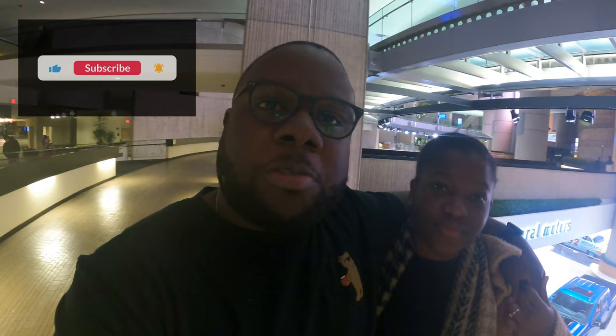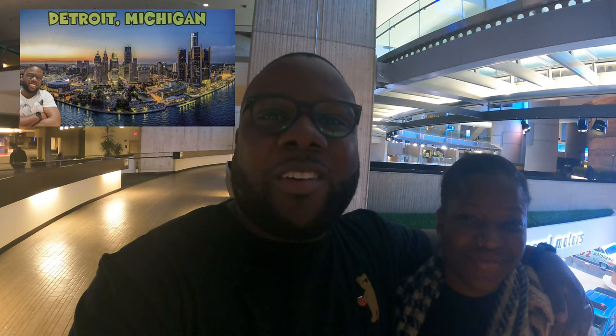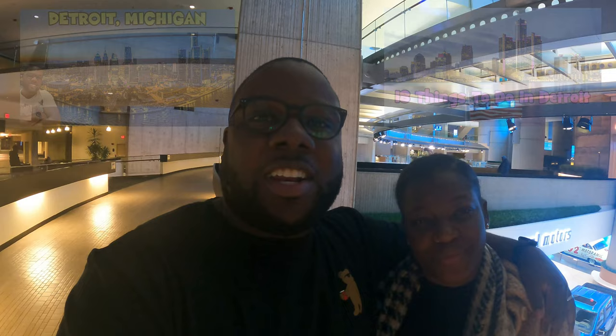Thank you guys for watching. As usual, we do appreciate you watching. If you want to see more videos like this, feel free to leave us a like, subscribe to the channel, and check out one more of our videos on Detroit in the Detroit playlist. You will see a tour of downtown Detroit, and we have the 18 things that you can do in Detroit. We will see you in the next video. Take care. Peace out.